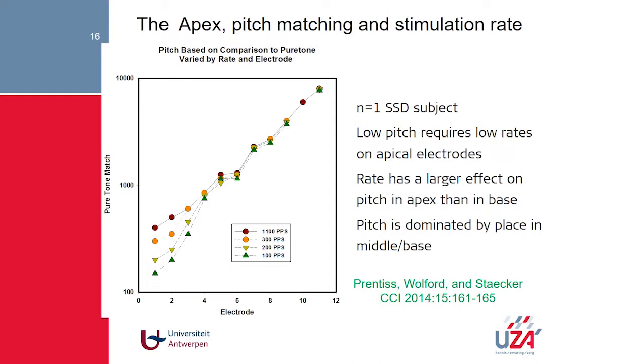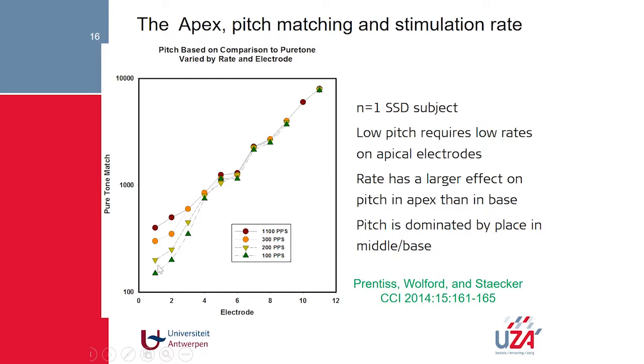Other centers did the same type of experiment. Looking at the number of electrodes from the most basal to the most apical: with a high stimulation rate, the pitch-matching function shows a certain range. But when the stimulation rate was lowered, the perceived tone at the apical electrodes further decreased to as low as 120 Hz in this experiment.